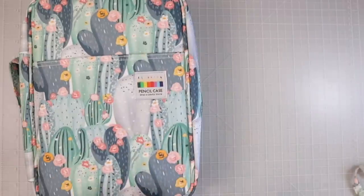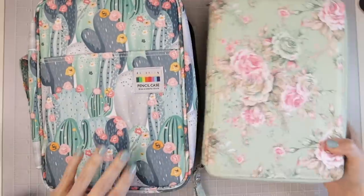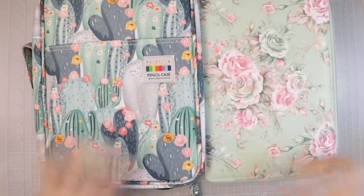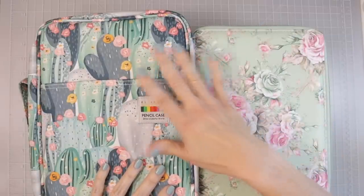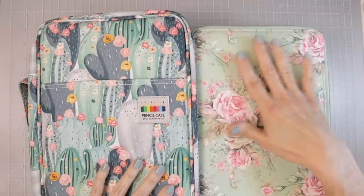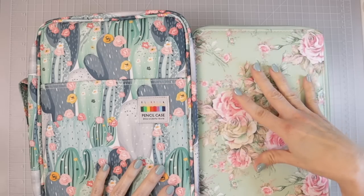Let me show you the difference in size. Here is the 200-slot case — here's the bottom and here's the top — and you can see that the 220-slot case is just a little bit longer.